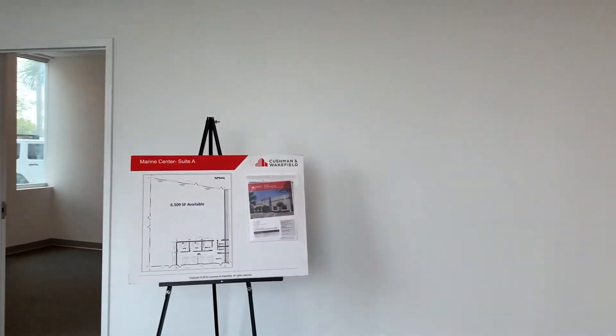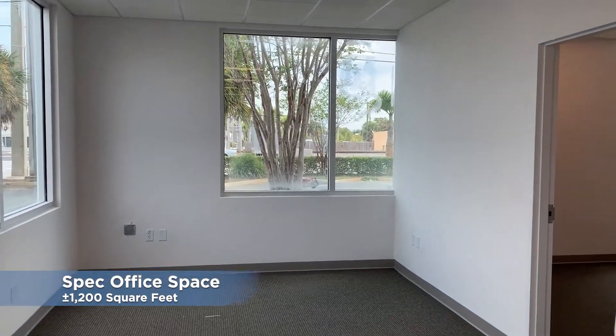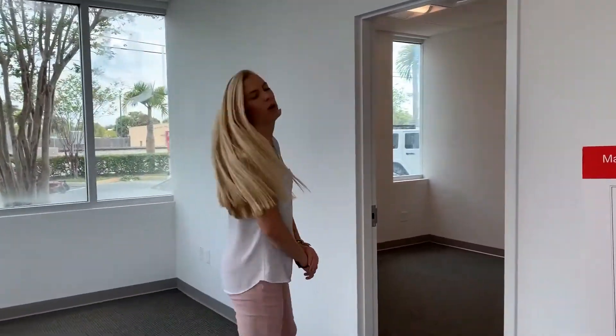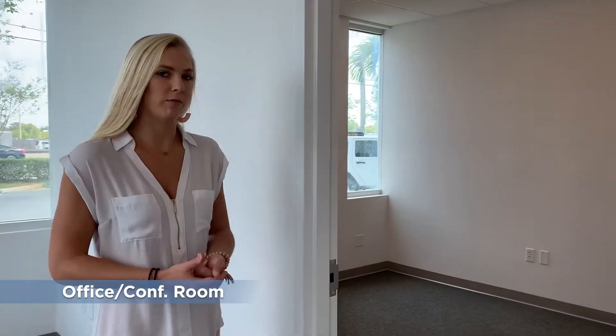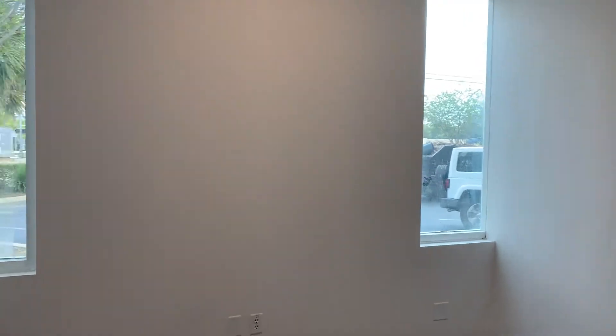Hey guys, this is Alex Van Dresser with Cushman & Wakefield and we're here at Marine Center. Come on in. Here we have a newly built stack office space totaling about 1,200 square feet. Here on the left side you have your executive office, or if you want to make this a conference room, on top of your reception open area.